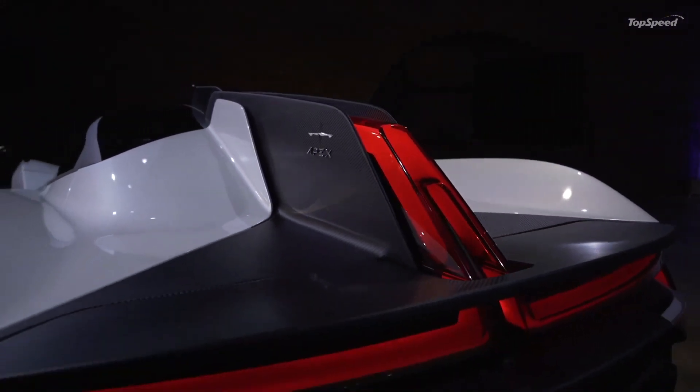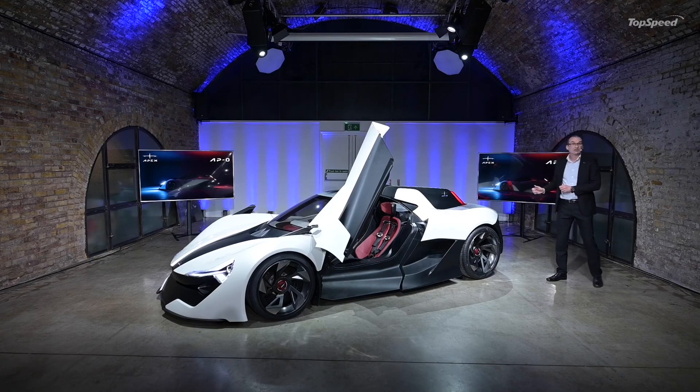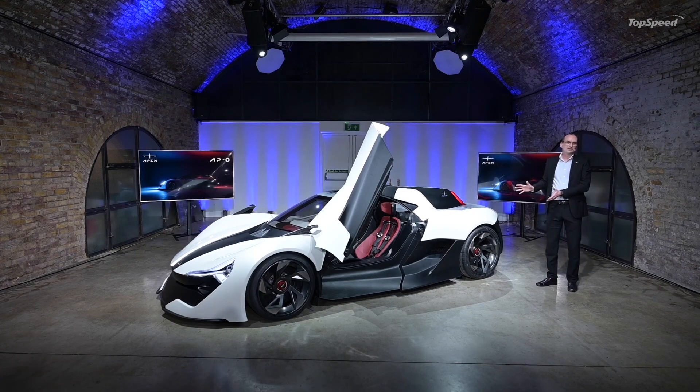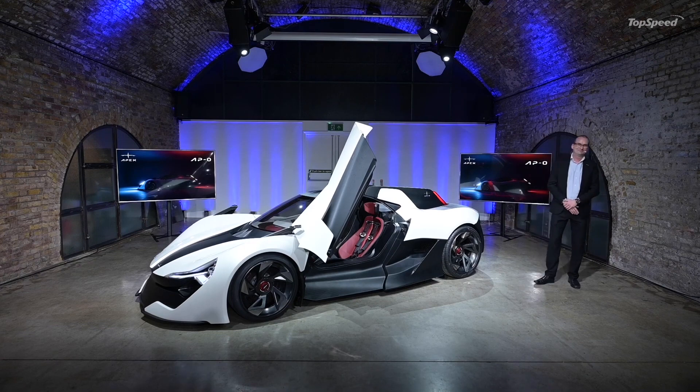The AP Zero fuses these ideas together: character, connectivity, and lightweight structure. Ladies and gentlemen, that is the AP Zero concept car. Thank you very much for watching. For everyone that's here, we'd like to bring you forward, show you the car, and we can answer your questions now. Thank you very much indeed.